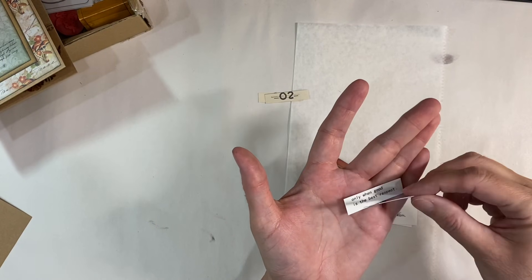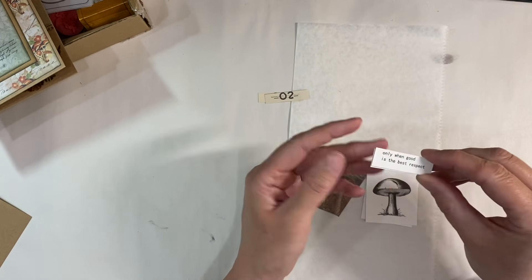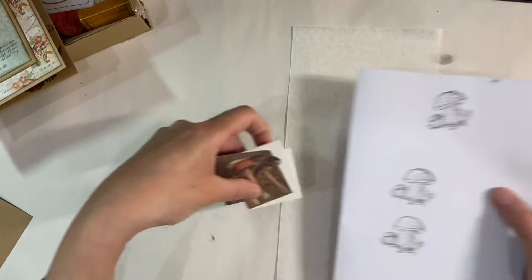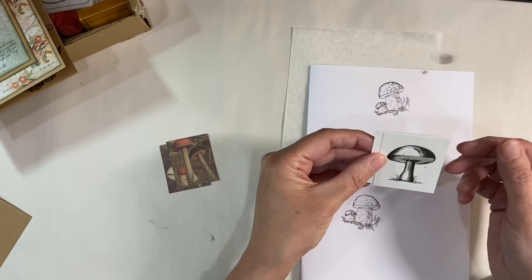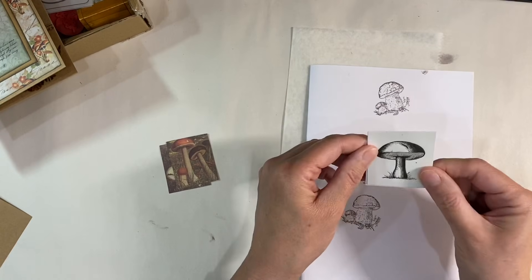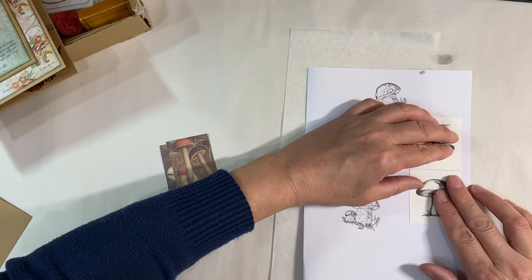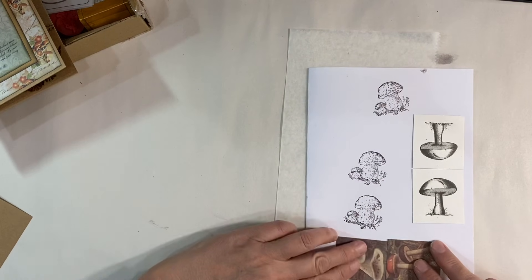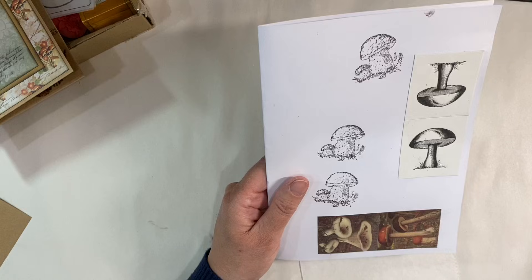I'm not sure what to do with the quote — 'Only when good is the best, respect' — it's obviously a bad translation. Maybe I'll save them because the word 'respect' I can use in something else. Now what I want to do is glue these down to this piece of paper to make myself some paper clips. I've wanted to try this for ages — I saw Wendy Mason do a fantastic tutorial a couple of weeks ago, so I'm stealing her idea! I'll leave a link to Wendy's channel in the description box below. I've turned these toadstools and want to glue them onto this piece of paper to make them one piece I can fold over.